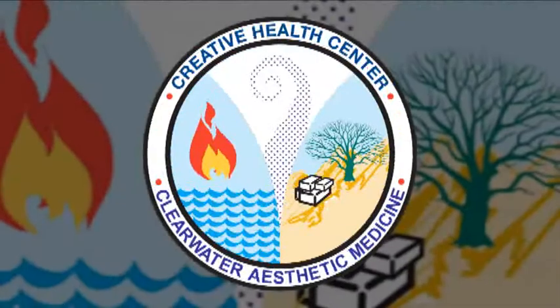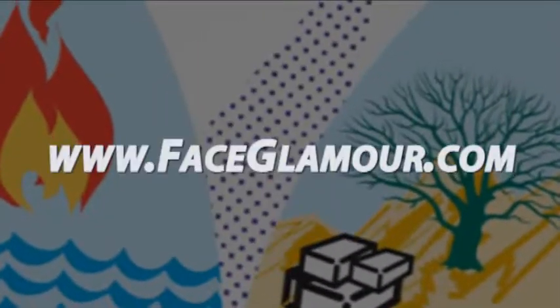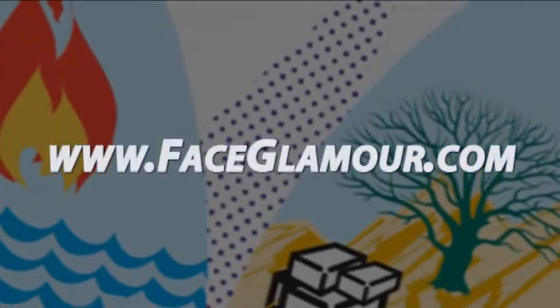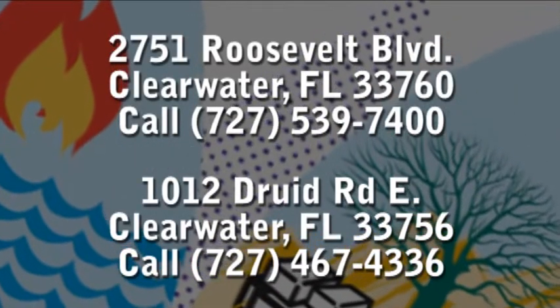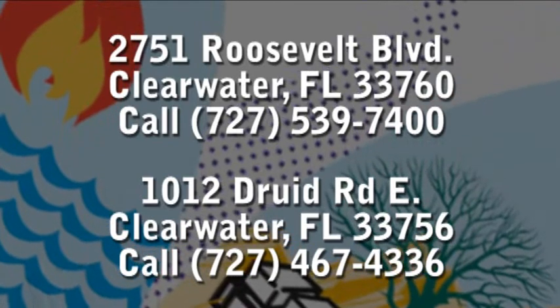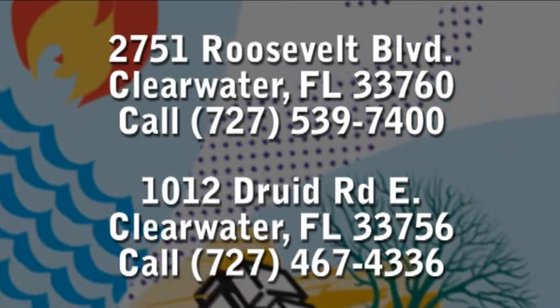Clearwater Aesthetic Medicine — www.faceglamour.com. We have two convenient locations in Clearwater: 2751 Roosevelt Boulevard and 1012 Druid Road East.